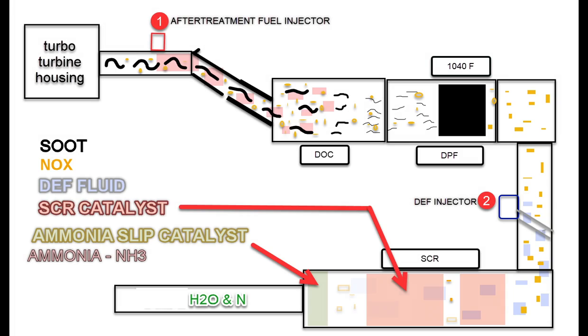So in the SCR element, the NH3 or ammonia reacts with the elements and the nitrogen oxide, and it breaks it down into nitrogen and water. The goal is to have all of the NH3 used up in the process, but sometimes some remains. We don't want that out in the atmosphere, so the last very end of the SCR Catalyst is the ammonia slip catalyst, and that takes care of breaking down the rest of the NH3.